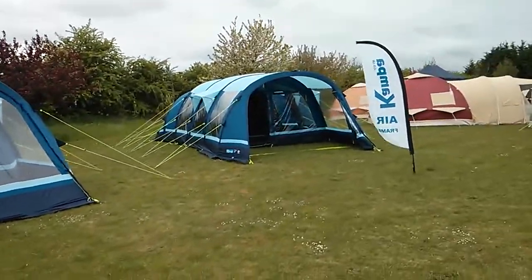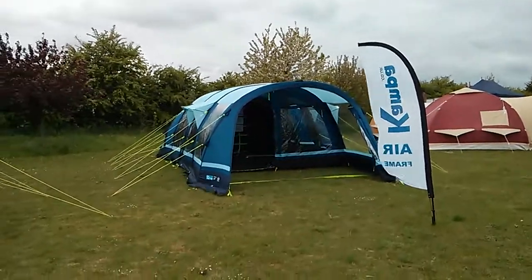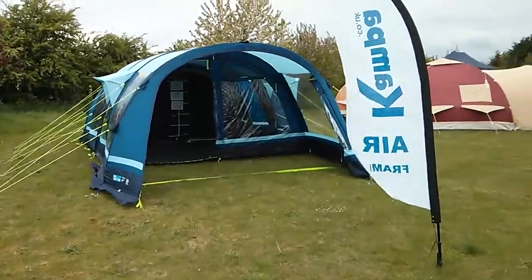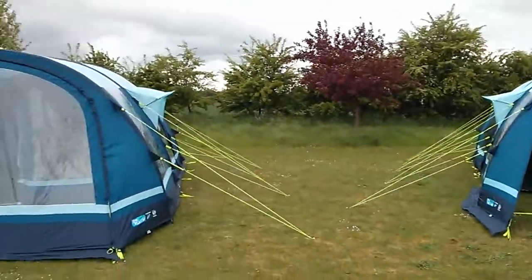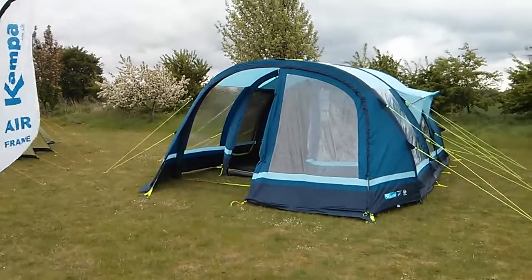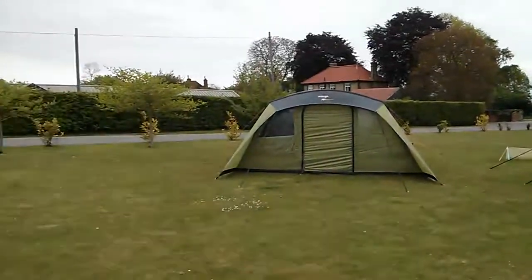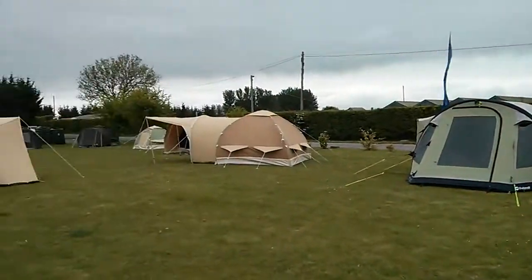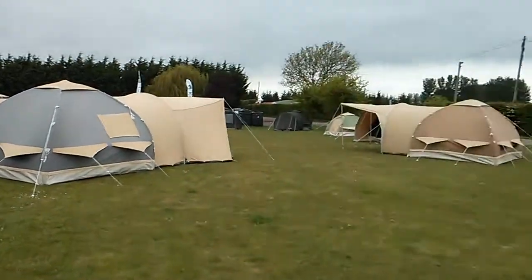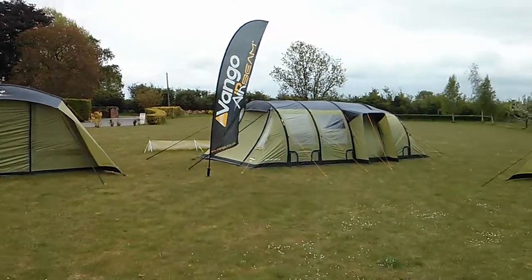Moving further around, we have the Camper Filey 5 and Filey 6, which are superb tents. We've got the fronts rolled back and no ground sheet in the front porch, but they do actually come with a ground sheet in the front porch area. This is the only place I know of in the UK where you can see the Camper, the Van Gogh, the Outwell, and the Karsten all on display side by side.